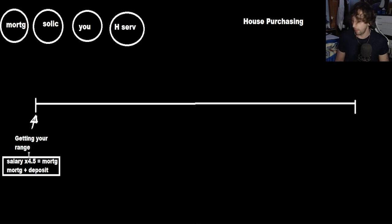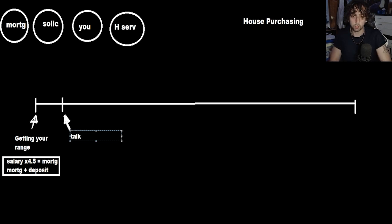Once you get your range, you can then talk to a mortgage advisor about different types of mortgages. So straight after getting your range, you're going to want to talk to a mortgage advisor.